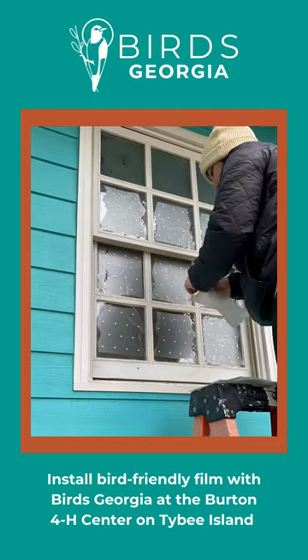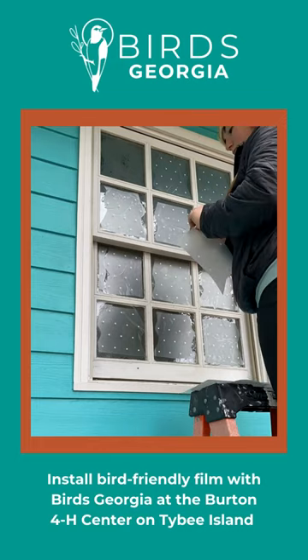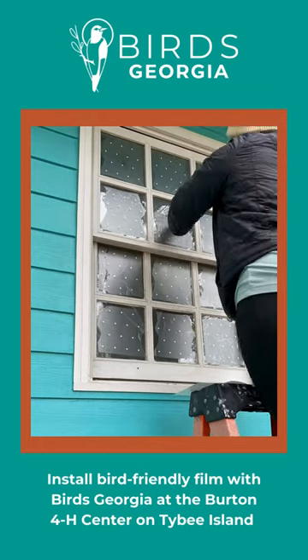Installing bird-friendly film is one way to combat this issue. This project was funded by the Disney Conservation Fund to reduce bird-building collisions on the Burton 4-H Center campus on Tybee Island.